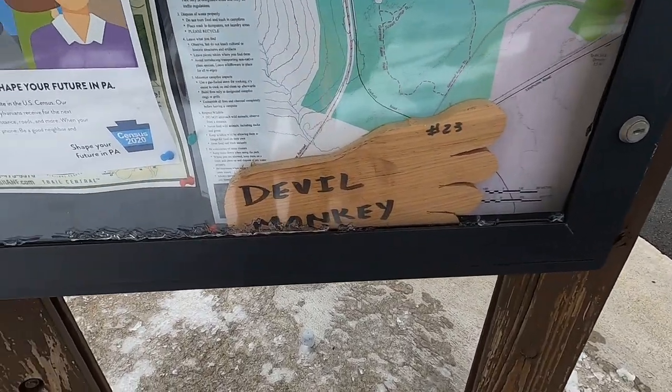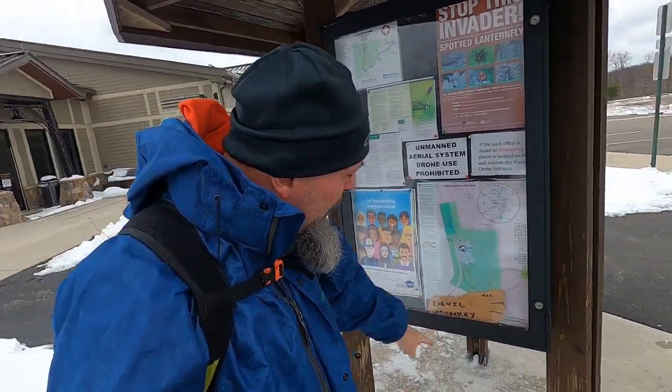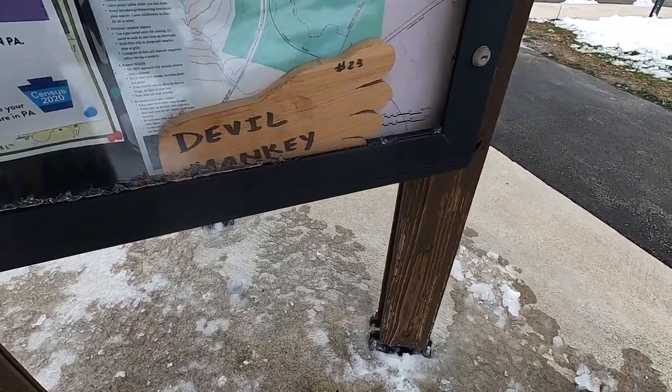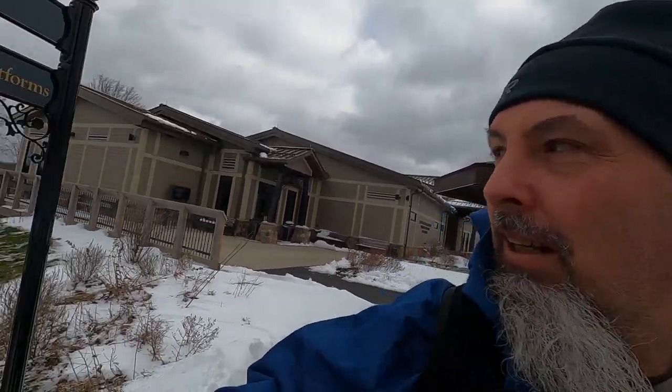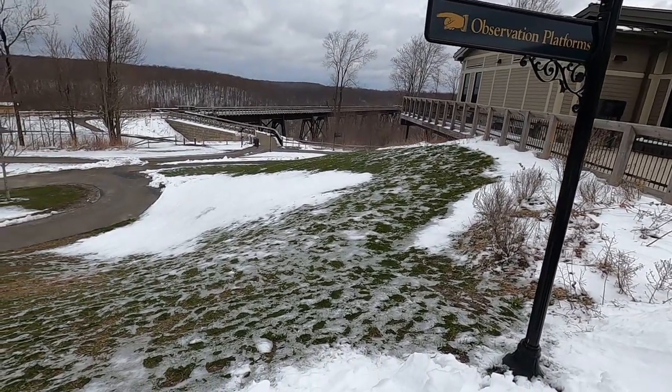What the hell is a devil monkey? They've got Bigfoot out here but they call them devil monkeys. There's a wooden footprint — devil monkey number 23! I'm not kidding. I hope I see a devil monkey. I want to see a devil monkey. Okay, that is the bridge — we're gonna go out to it, let's check it out.